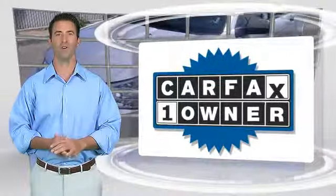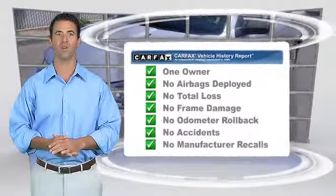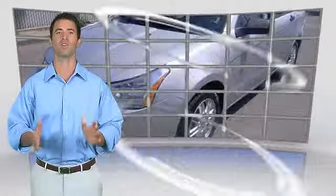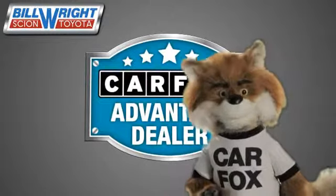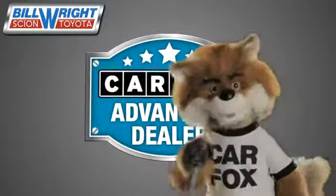This is a one-owner vehicle with the Carfax Vehicle History Report. Be sure to find a complimentary copy of this report online or contact the dealership. This vehicle qualifies for the Carfax Buy Back Guarantee. Just say show me the Carfax at Bill Wright Toyota, a Carfax Advantage dealer.